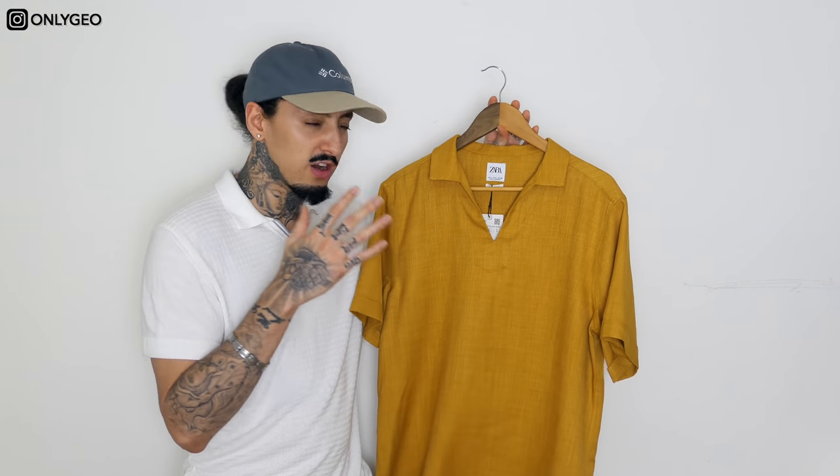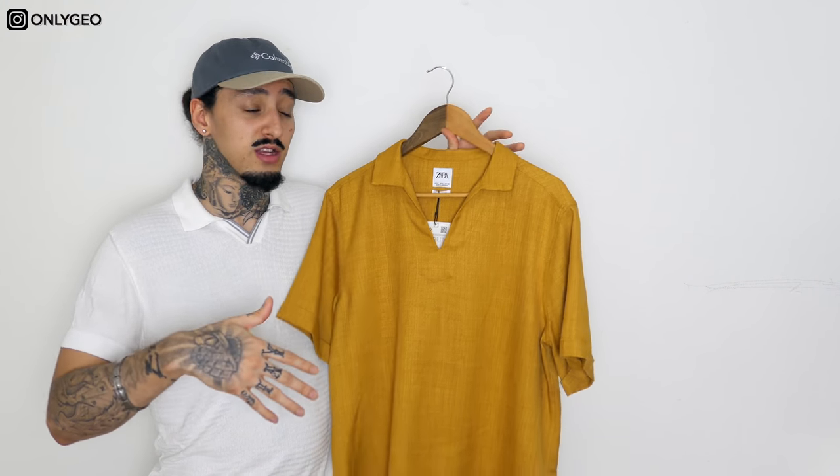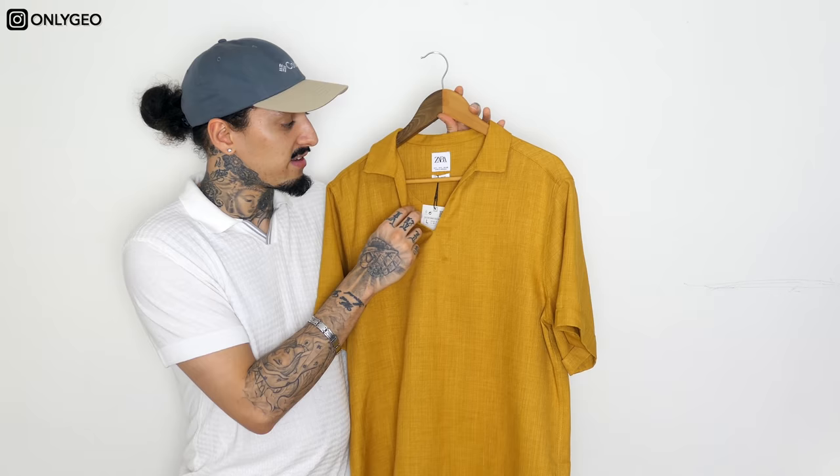The first piece I have here is this lovely mustard yellow polo shirt from Zara. Zara is a very good shop for essentials, especially for spring/summer. For spring/summer they do have some very affordable pieces — you've just got to look because some pieces are a bit too expensive, but then you get pieces like this that are only 25 pounds.